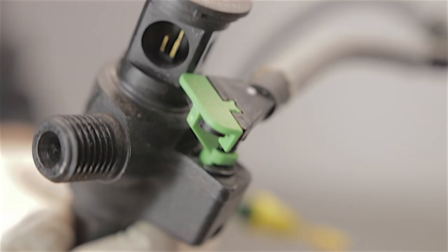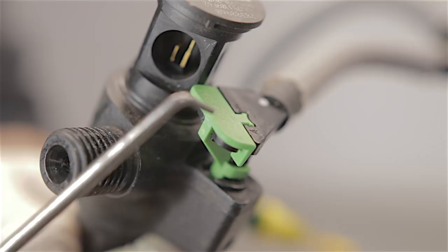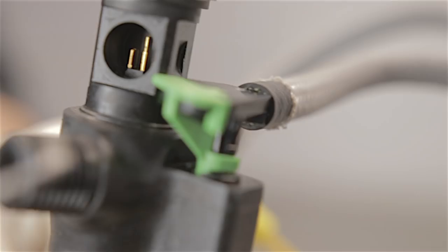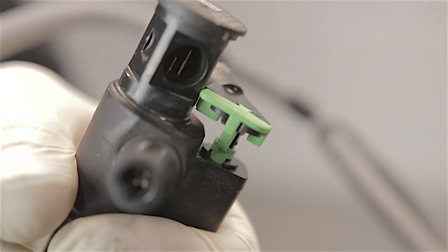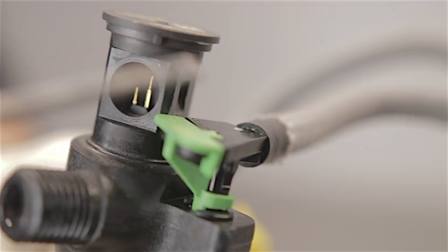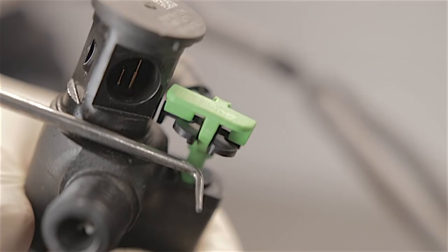The problem arises when you try to remove these leak-off pipes from the injectors. Typically you'd grab the little tabs either side and lift the tab up by the edge pieces — but that little edge is going to snap off. Instead, you see the thick piece in the centre — that's quite strong. Get a little hooked pick in there and lever it up. That way it's not going to break.